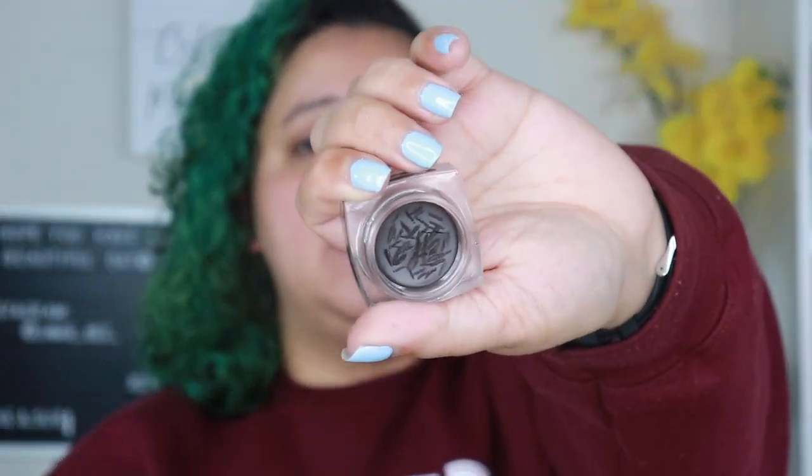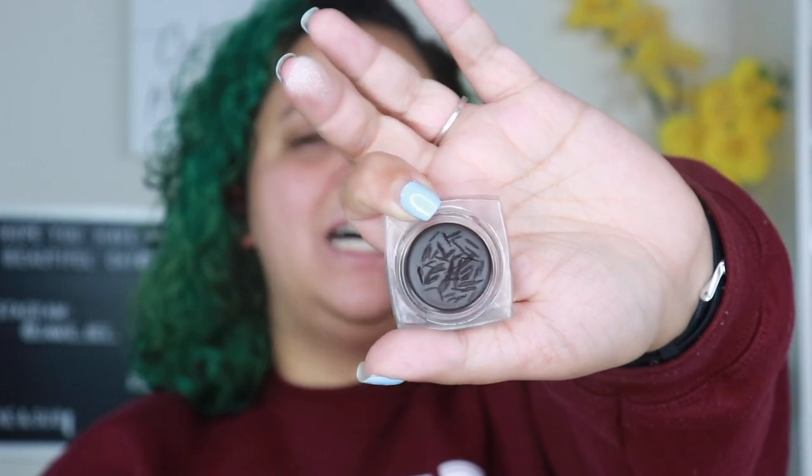Moving on to brow products — I got the Tarte Framework Brow Pomade. I am a pomade person; ABH is my ride or die. I tried the Tarte one several times and it just doesn't perform the same. It kind of patches off weird and goes on smeary. With ABH I can get a nice clean swoop, but this one just wasn't it.